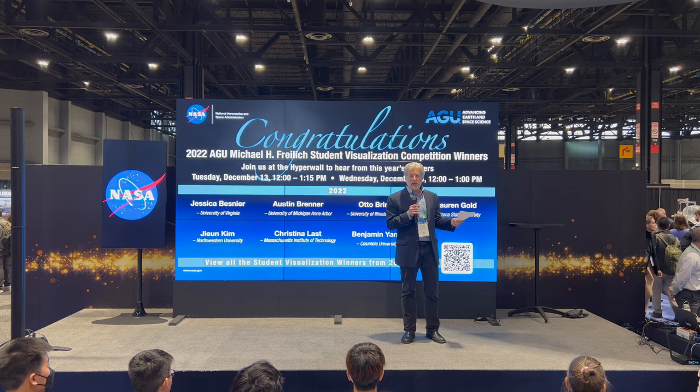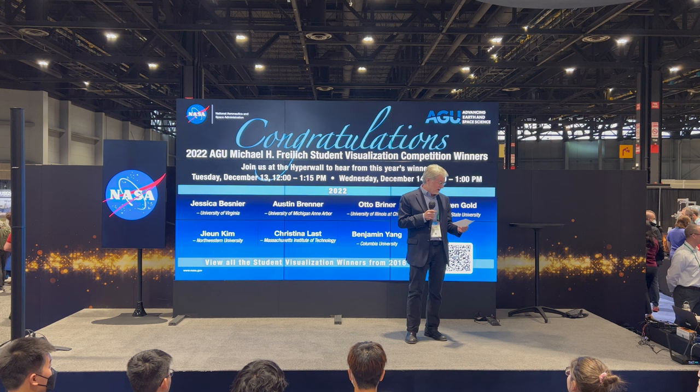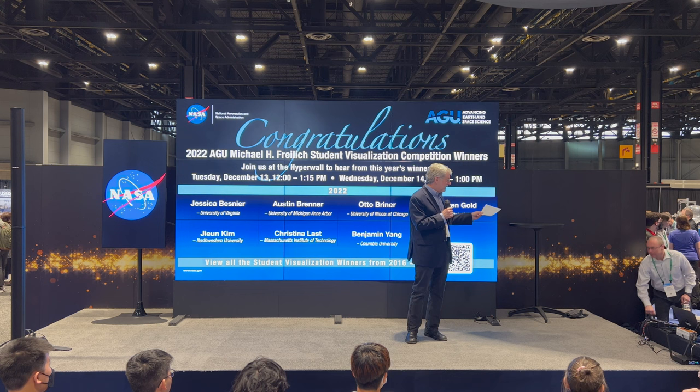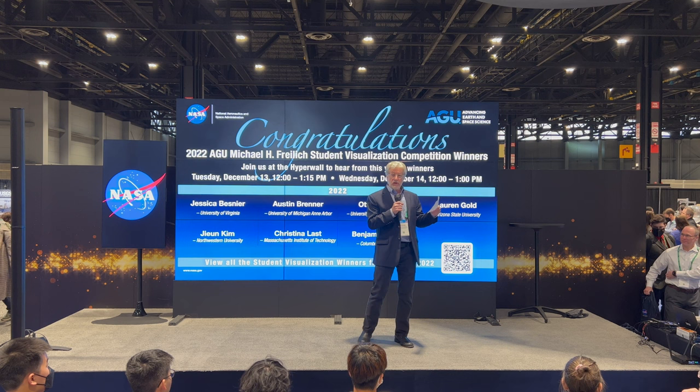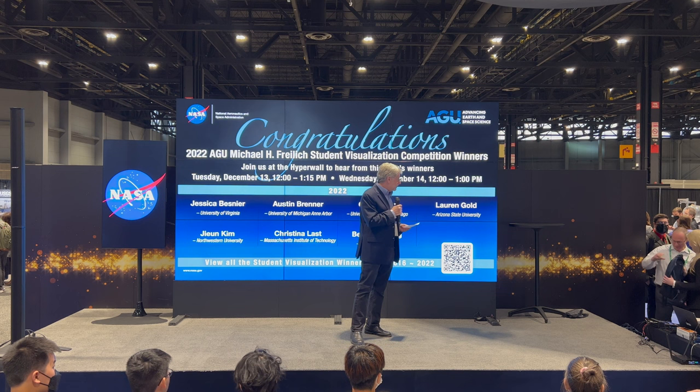I'm really looking forward to hearing from our winners today. We'll have a gift bag for them and some photos. In the order they'll be presenting — and by the way, there are four presentations today and another three tomorrow at the same time — today we have Lauren Gold from Arizona State University.